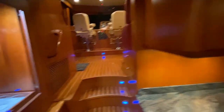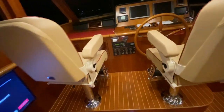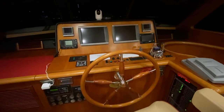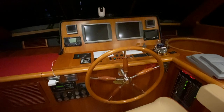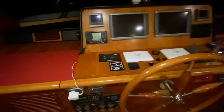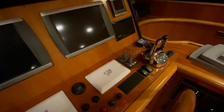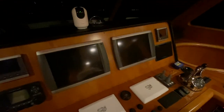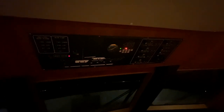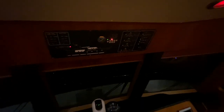Up to the pilothouse — there's a TV that accidentally turned on. The helm is nicely updated with dual Garmin 5212s, an ICOM VHF, Cummins monitors, bow thruster, Westmar bow thruster control, wiper control, trim tabs, rudder angle indicator, and a spotlight. There are also GMI 10s and another monitor. The ship's monitor has lights that illuminate when a bilge pump comes on, plus fuel gauges.